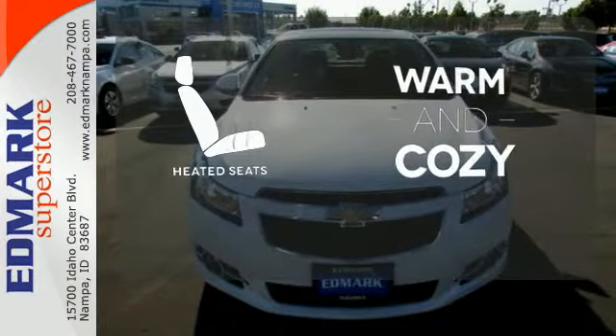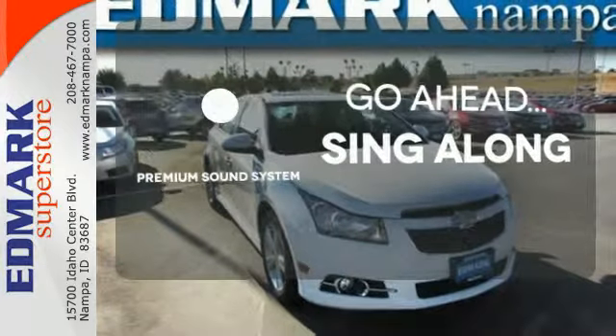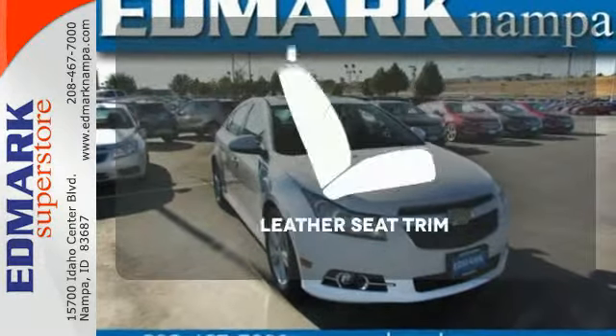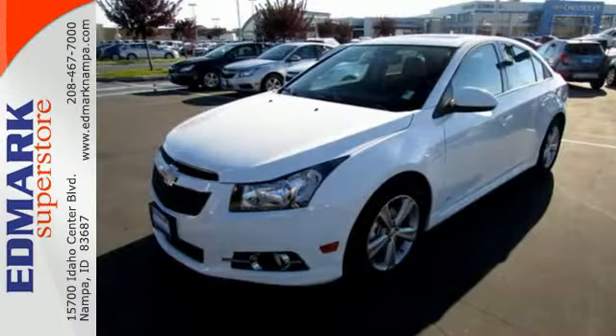Wrap yourself in the comfort of heated seats. Your favorite music has never sounded better, thanks to the premium sound system. The leather seat trim offers style and durability. This Cruze goes far beyond expectations.